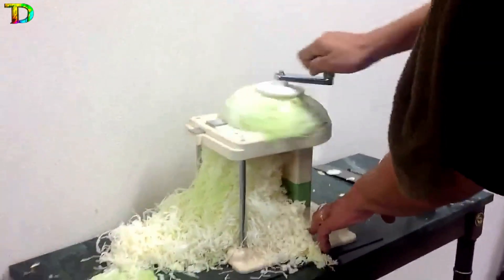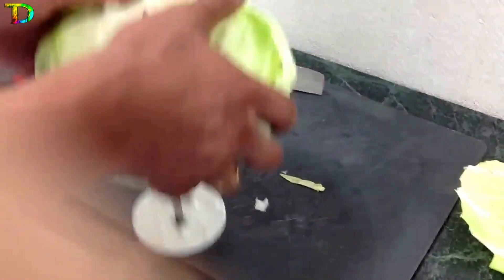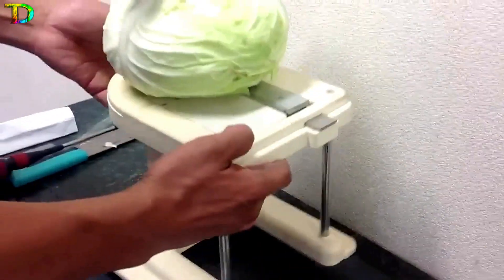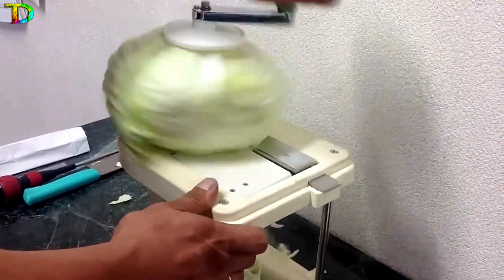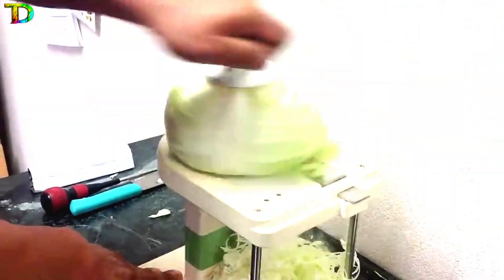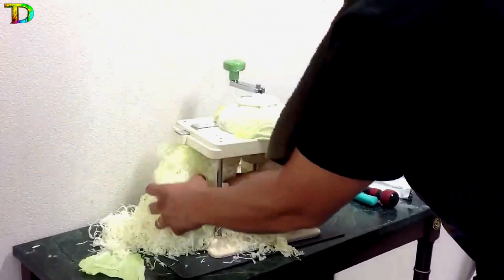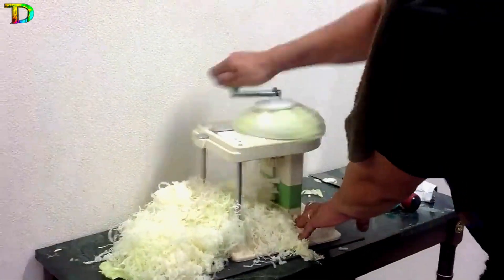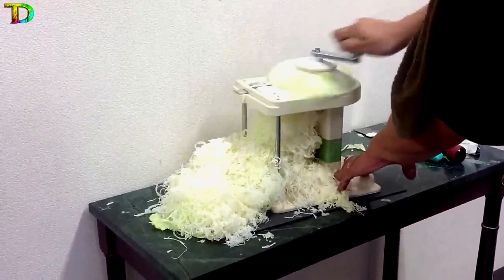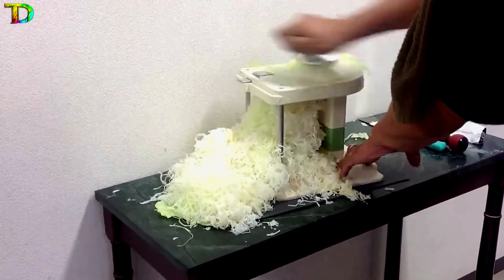The most mind-blowing machine is the Chava Cabbage Slicer. This manual cabbage slicer has a compact design, making it easy to use and clean. It slices cabbage simply by inserting it into a shaft connected to the handle and spinning the handle after adjusting the thickness. It can quickly produce cabbage slices with its unique sliding blade mechanism.